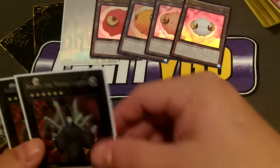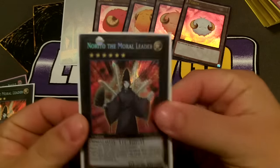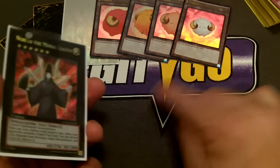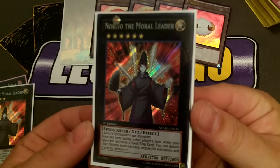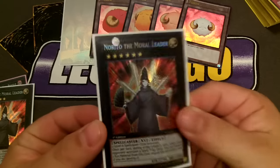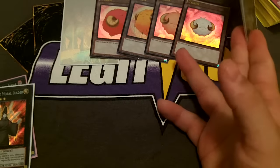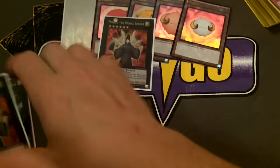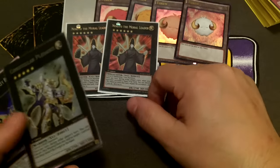The extra deck has only four cards. I run Norito the Moral Leader — any time you get two Toon Dark Magician Girls on board you can attack for 4,000 and then overlay them into this guy. He takes two level-four spellcaster monsters, and once per turn during either player's turn, when your opponent activates a spell or trap card, you detach one Xyz material to negate and destroy it. It's essentially a Shien but at 2,700 attack, and I run two just because I have two.